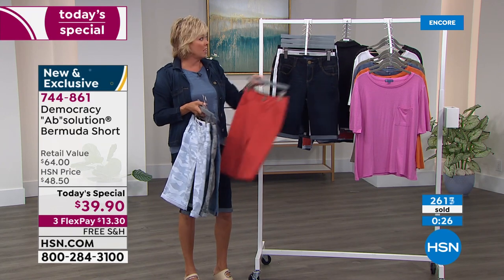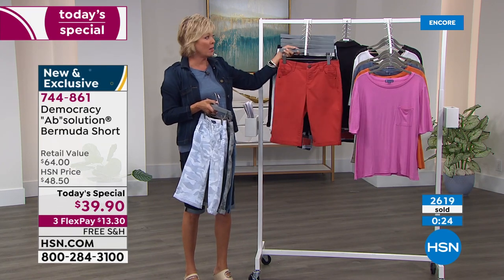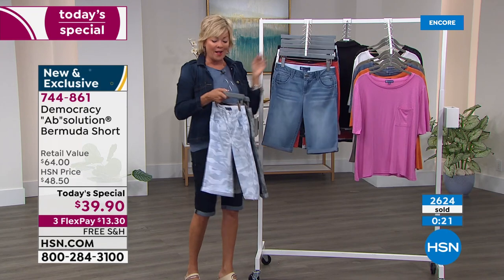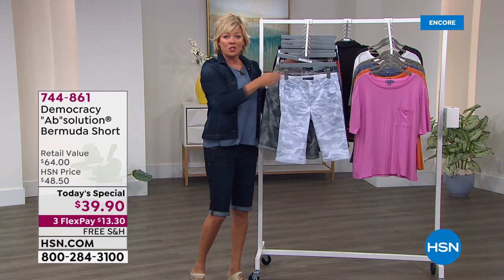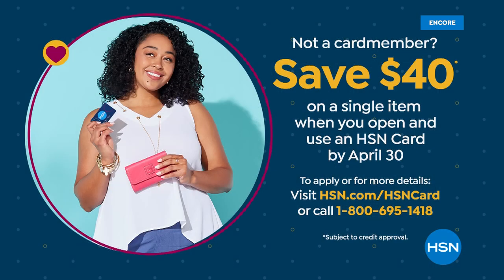Welcome if you just tuned in. One more thing — if you wanted to get these shorts free today, you could. If you don't have our HSN card, you might want to apply tonight — you'll save $40 on your first single item purchase. Our today's special is $39.90, so you can essentially get the shorts for free. It's a way to be a VIP shopper and enjoy extra financing promos throughout the rest of the year, and oftentimes extra flex.